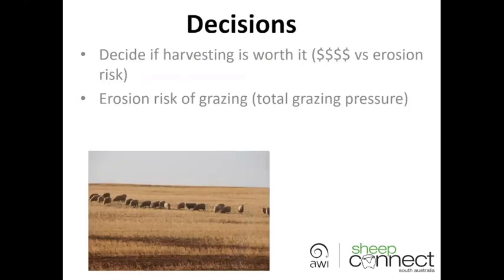One of the first decisions we really need to make is whether the crop is actually worth harvesting. A lot of farmers have already made that decision, but I think it needs to be weighed up with the erosion risk. What is the erosion risk, and what is going to be the grazing value you'll get from grazing the stubble? You also need to take into account the total grazing pressure — if you don't put stock on there, what's the risk of it being grazed by kangaroos, emus, or other wild animals?